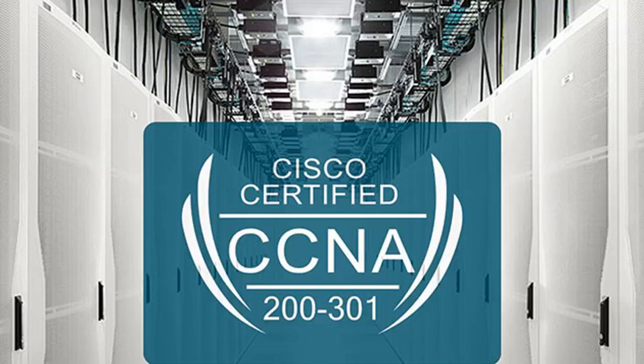Cisco certification is getting simpler, and this $39 training is now all you need. The complete 2020 Cisco CCNA certification prep course is a one-stop training resource for the new CCNA certification test, and it's only $39.